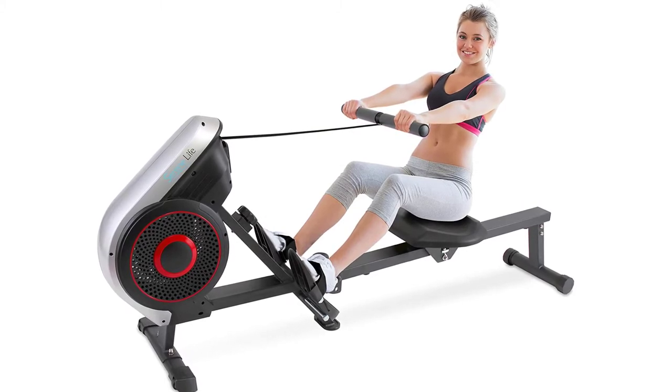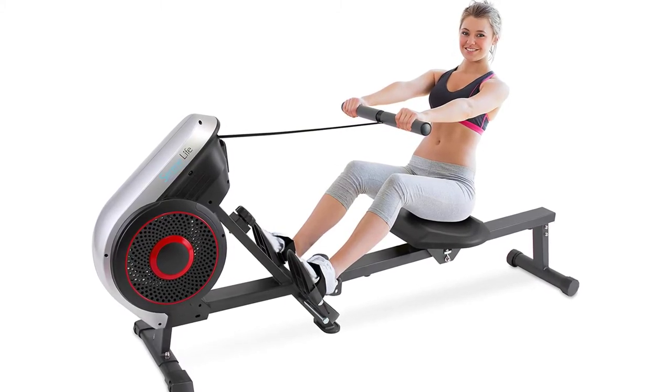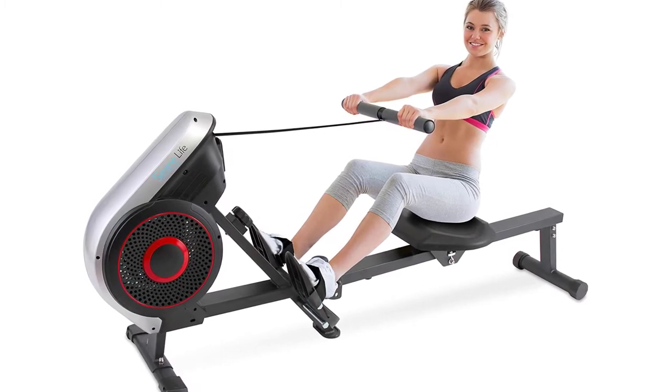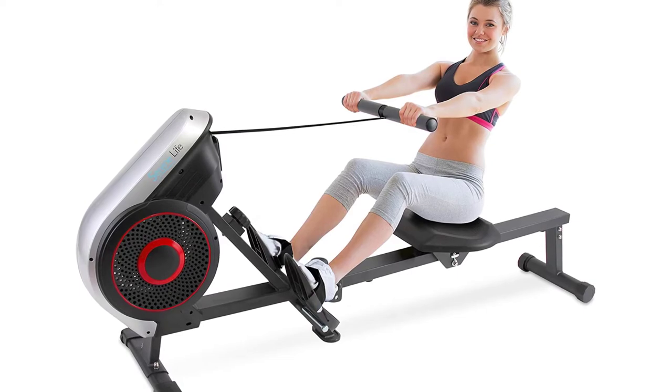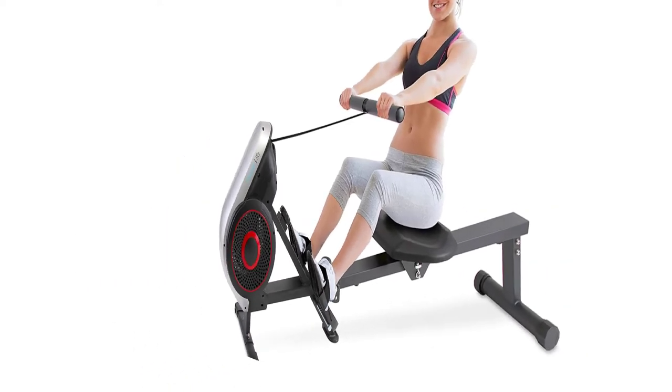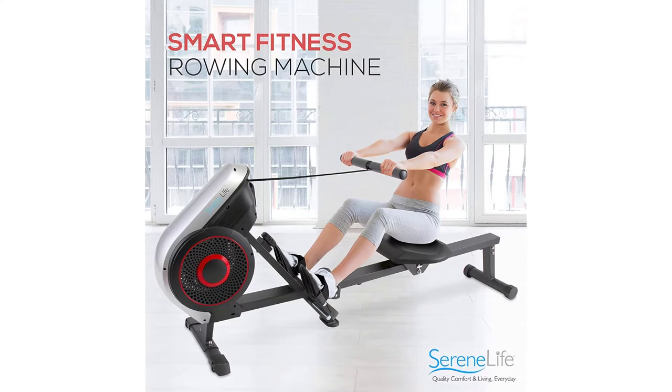The Serene Life Rowing Machine is an air and magnetic rowing machine offering a full-body, low-impact workout that targets your forearms, biceps, triceps, shoulders, legs, thighs, and more. Suitable for home or gym use, this rowing machine is ideal for sports training, cardio fitness, fat burning, and weight loss.